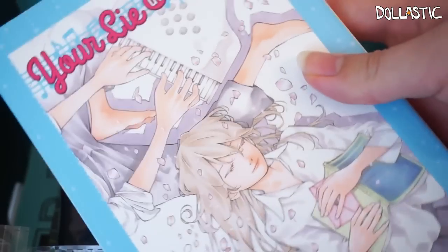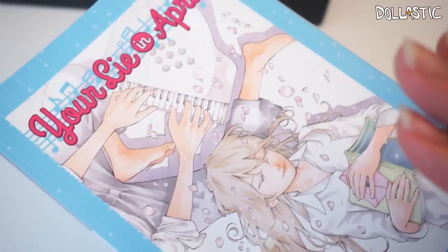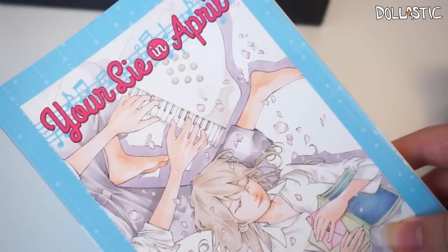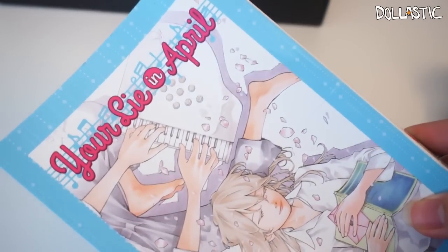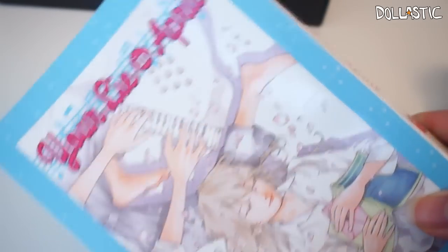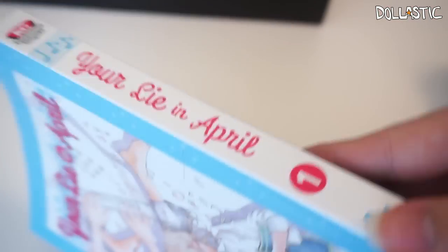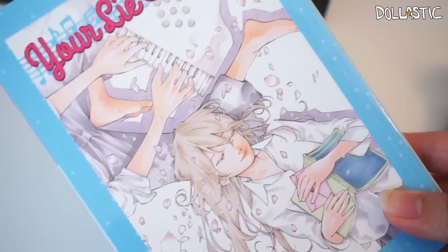And guess what — you get a whole manga. I actually heard really good things about this, and I think there is also an anime of this story. It's Your Lie in April — it's one of the stories that a lot of people have recommended me to read, but I just never got around to doing it. I actually really like shoujo romance too, so this is really perfect. And this is volume one — I like the fact that they sent volume one instead of a random volume number. So this is really good.